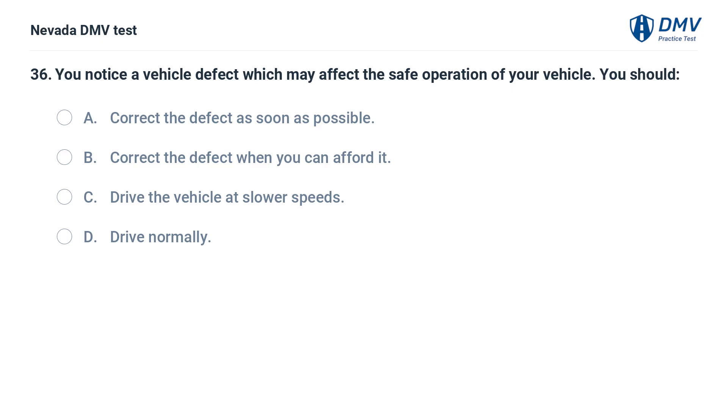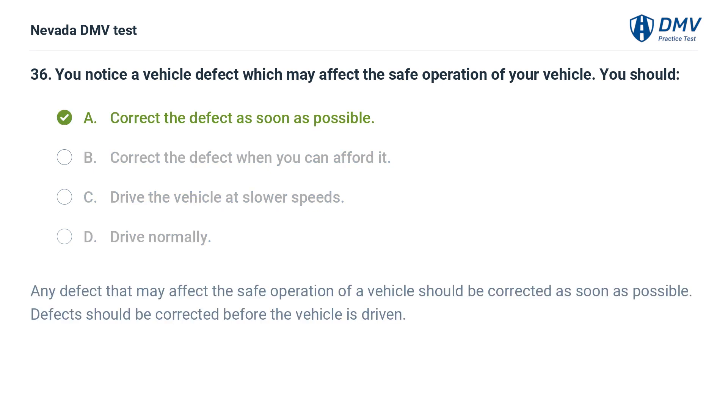You notice a vehicle defect which may affect the safe operation of your vehicle. You should: a. correct the defect as soon as possible, b. correct the defect when you can afford it, c. drive the vehicle at slower speeds, d. drive normally. The answer is a. correct the defect as soon as possible. Any defect that may affect the safe operation of a vehicle should be corrected as soon as possible. Defects should be corrected before the vehicle is driven.